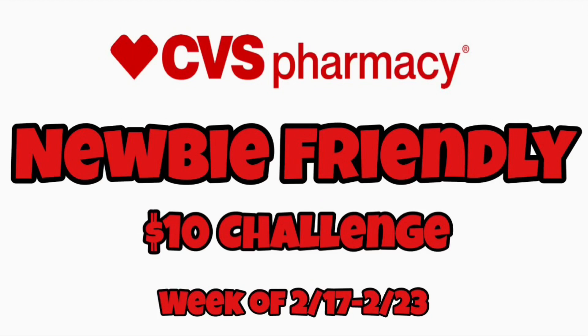Hey guys, welcome back to my channel and welcome back to another CVS newbie-friendly breakdown video. In this video I have a ten dollar challenge for you guys — I myself will be doing this. These deals will start the week of February 17th through February 23rd, which is this coming Sunday. I also want to mention that we will not be receiving any coupons in our newspapers this Sunday, so please do not go out and buy newspapers.